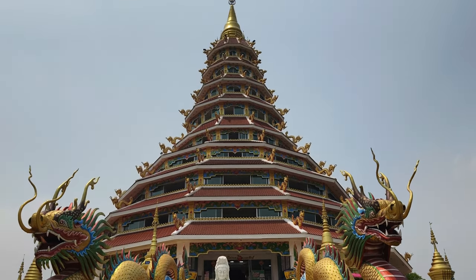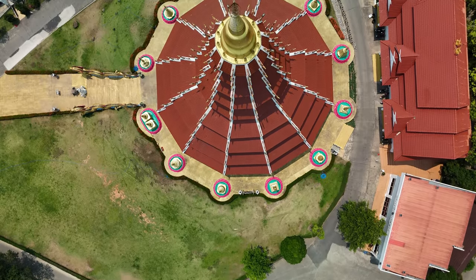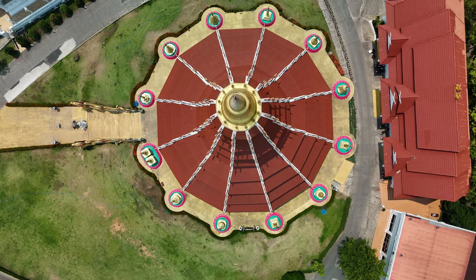This structure is a triangular pagoda with nine floors, surrounded by 12 smaller pagodas representing the 12 zodiac signs.